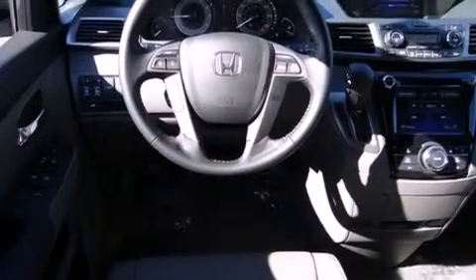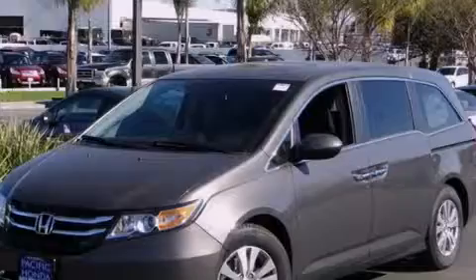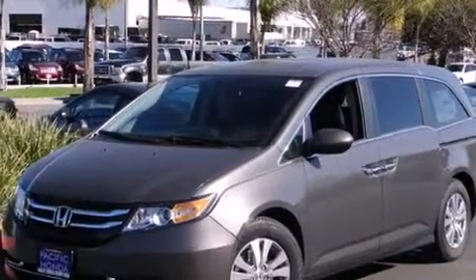Dusk sensing headlights, an anti-lock braking system, a power rear lift tailgate, and the leather seats provide great support and create an overall luxurious feel.